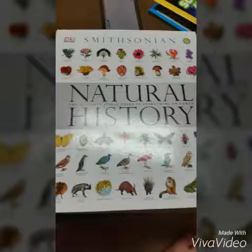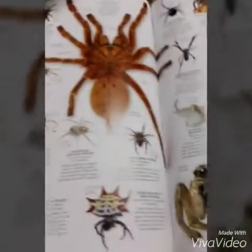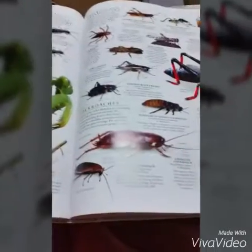I tried to identify this spider in the Smithsonian Book of Plants and Insects, but was unable to identify it. The daddy longlegs is the closest resembling spider in the book. However, it also resembles the praying mantis and stick bugs.